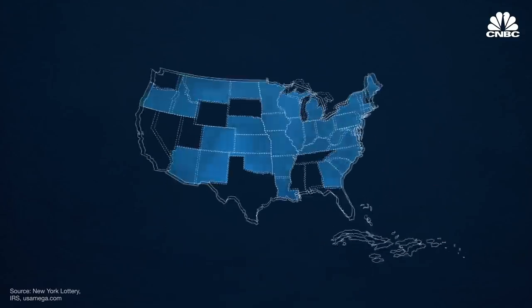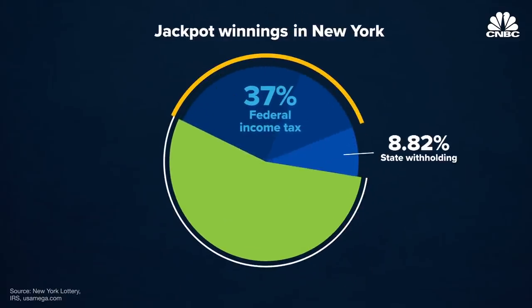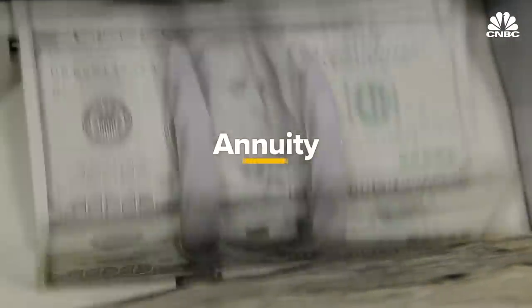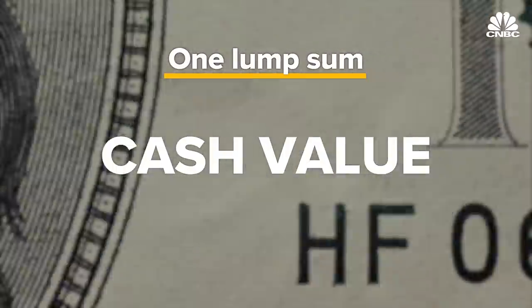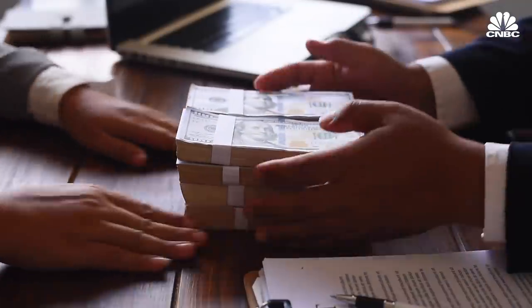Almost all participating states will also take their own cut. State tax percentages vary, with New York among the highest at 8.82% — it's even higher if you're in New York City. The one thing that is in your control is whether you take your prize money in one lump sum or go with the annuity option, which means you get 30 annual payments over the next 29 years. The first is also referred to as the cash value of the prize, and while it's much less than the estimated jackpot, most financial advisors say to always go with that option. That way, you can invest the bulk sum and make up the difference over time.